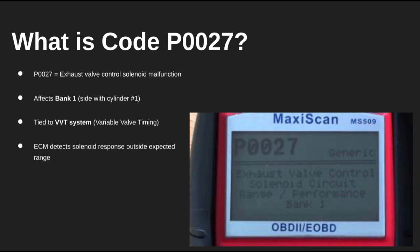What's up, everyone? In this video, we're looking at DTC code P0027, which points to a problem with the exhaust valve control solenoid on bank 1, the same side of the engine as cylinder number 1. This solenoid plays a key role in your car's variable valve timing system, which adjusts valve operation to match driving conditions. When the solenoid doesn't respond correctly, the ECM throws code P0027.